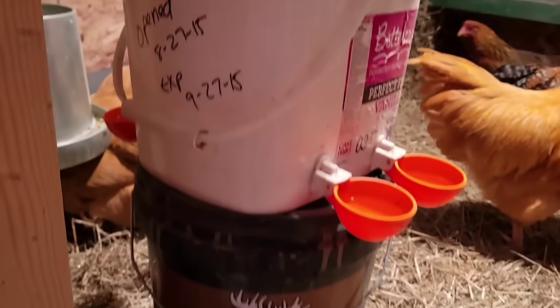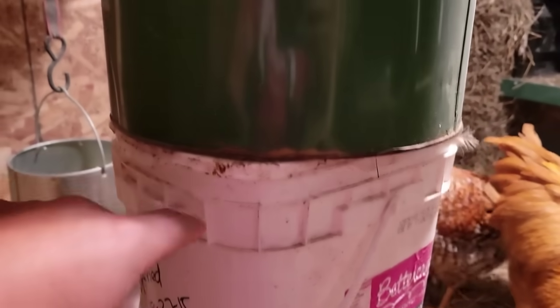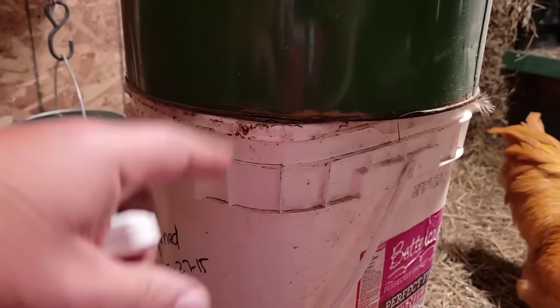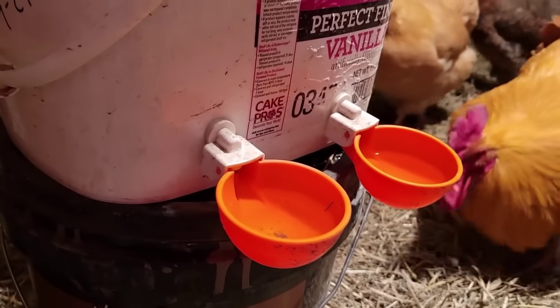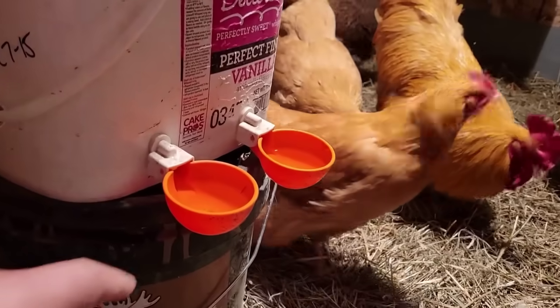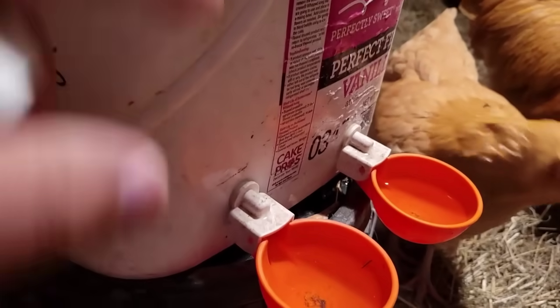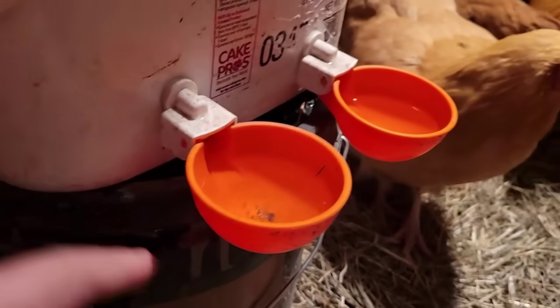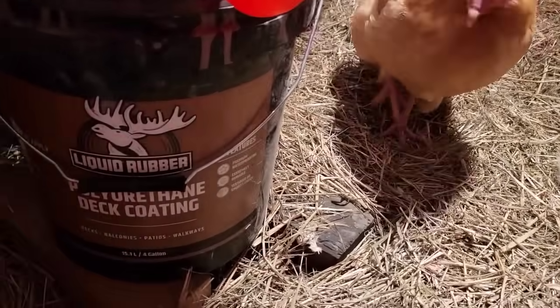Normally I'll come in here in the morning after I turn the light on, take this bucket off, open this lid, and put a half gallon of water in there — enough to keep these full for 24 hours, but not all the way to the top. If there's too much water and one of the chickens leans on it, the pressure will push the water out and make a mess.